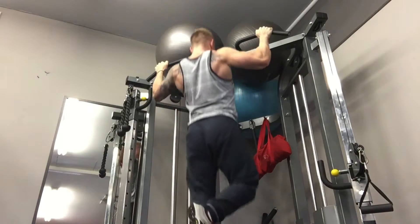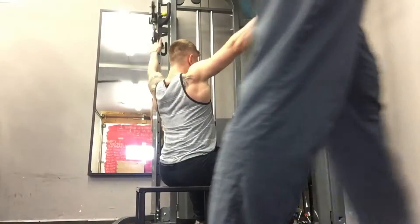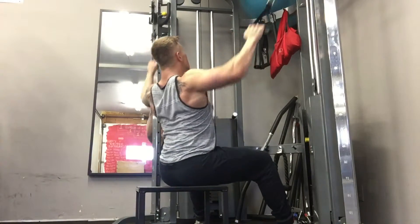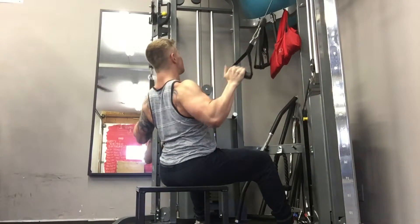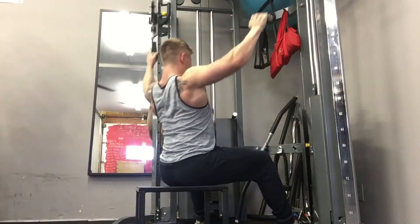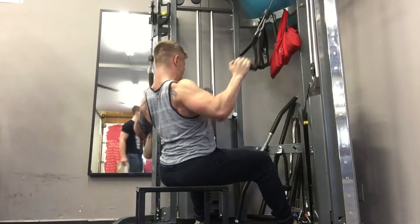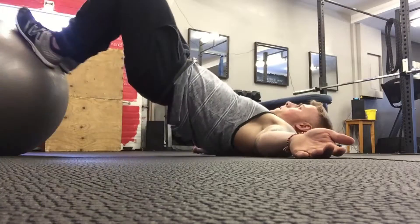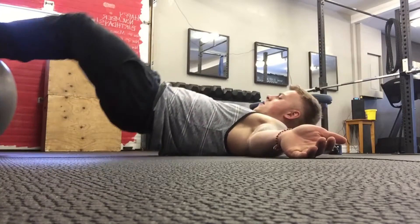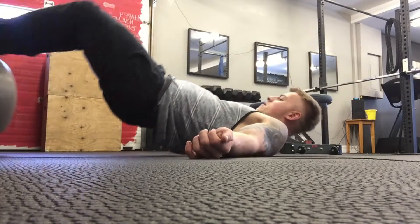So the back volume has been ramped up a little bit. Also the tricep work is hefty — doing triceps three times a week, again to improve the bench press, but also it's an area of my physique I want to bring up. I'd like to get the arms up to 17 inches, but I think that's a little ways away, especially doing it naturally. That could be a year or so in the making, maybe even two.